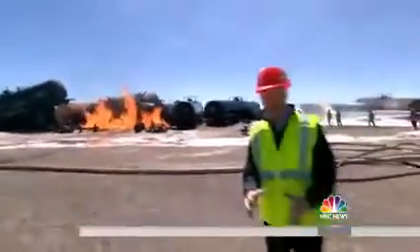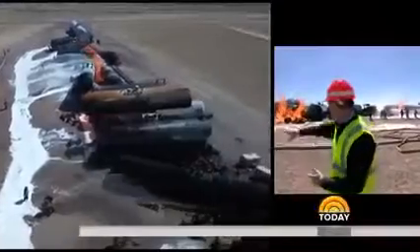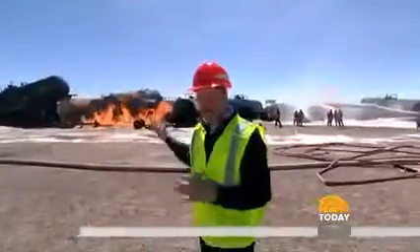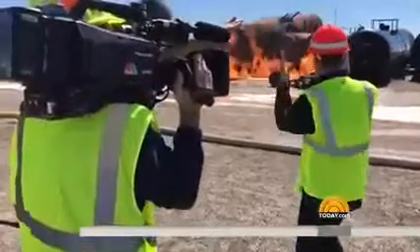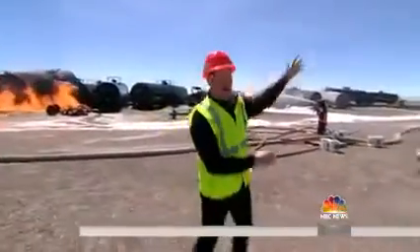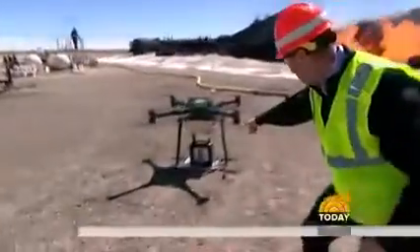One of the most dramatic training exercises they do here is a freight train derailment. These freight trains go through cities and towns across America, and this one has hazardous materials — chemicals — in it. In the old days, firefighters would have to walk into the wreckage carrying a chemical sensor to determine whether to evacuate nearby homes or a mile in either direction. But now, something much better and faster: a chemical sensor attached to a drone.